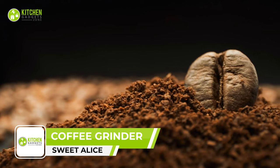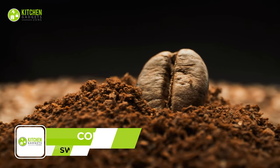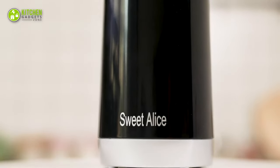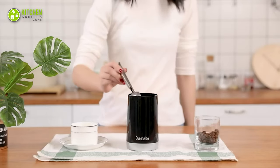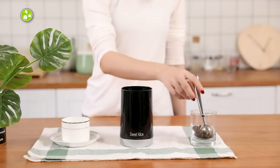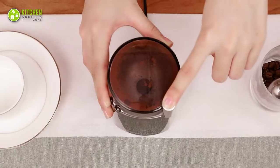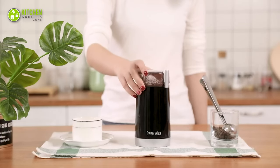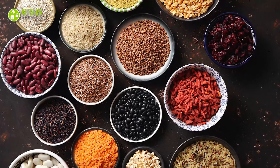Speaking of coffee, there's nothing like the aroma of freshly ground coffee beans to start your day. Take a look at the Sweet Alice Coffee Grinder that saves time and effort by grinding beans quickly with a large capacity enough for 8 to 12 cups. It comes with sharp stainless steel blades that preserve the aroma of a coffee bean, while being equally effective at grinding nuts, seeds, or herbal spices.